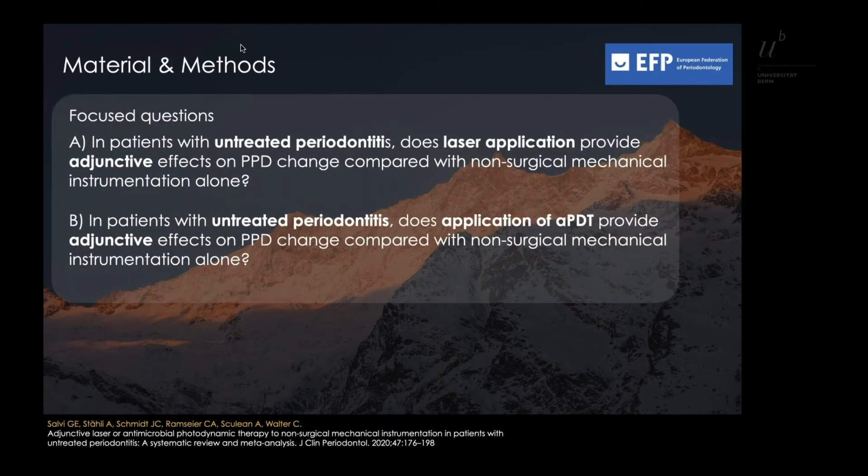The following PICO focus questions were adapted: (a) In patients with untreated periodontitis, does laser application provide adjunctive effects on PPD change compared with non-surgical mechanical instrumentation alone? And (b) in patients with untreated periodontitis, does the application of APDT provide adjunctive effects on PPD change compared with non-surgical mechanical instrumentation alone?